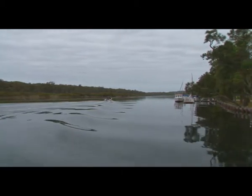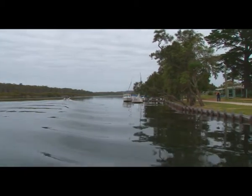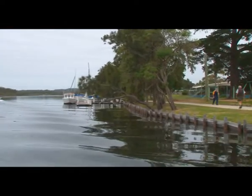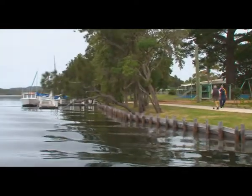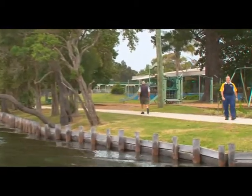This is beautiful Sussex Inlet, and it's one of the destinations for the February CareFlight four-wheel drive venture. So why not grab your friends or your family and join us, and see some of the most spectacular scenery right here on the New South Wales South Coast.